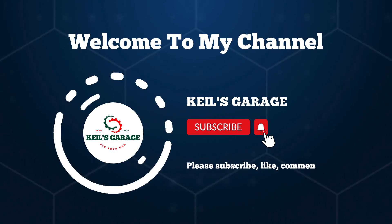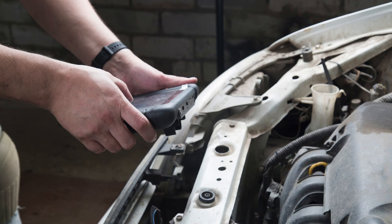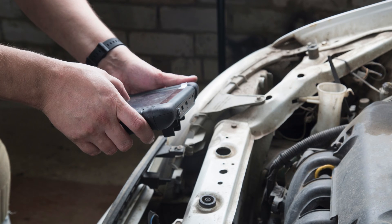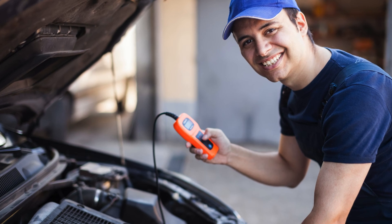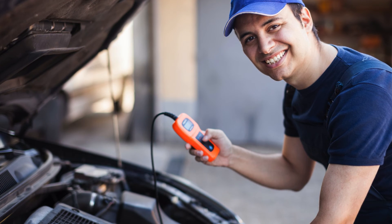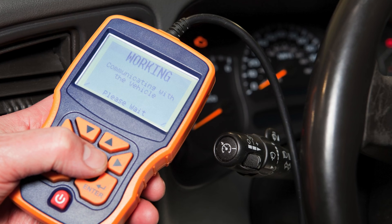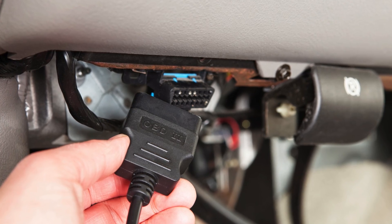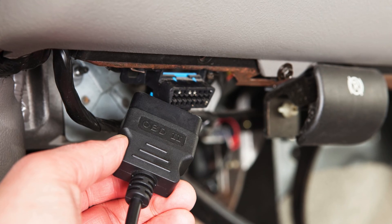Hi, this is Kiehl's Garage. Welcome to our channel. Today, we dive into the world of automotive diagnostics, exploring the best OBD-II scanners equipped with ABS and SRS capabilities. Stay tuned as we unravel the top picks for ensuring your vehicle's safety and performance. Let's get started.